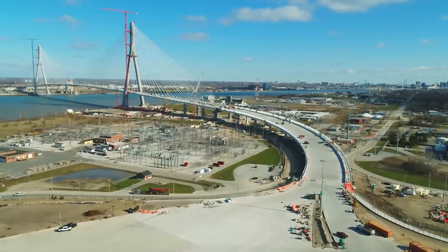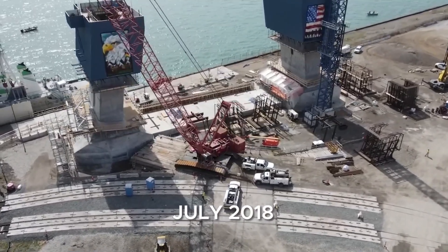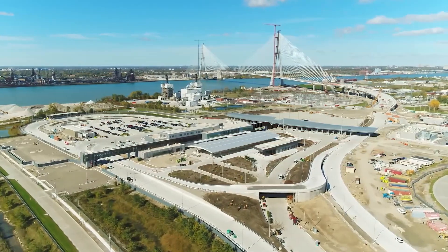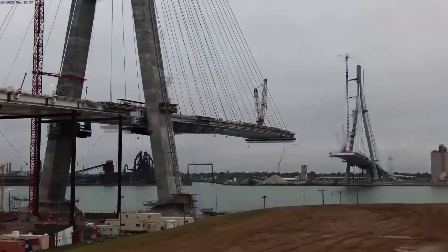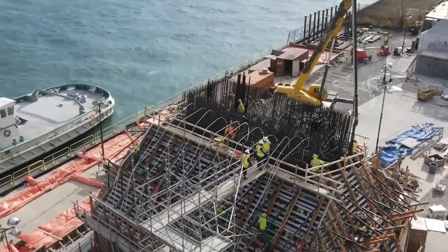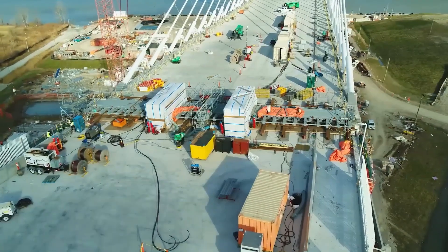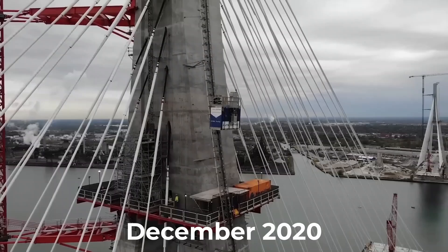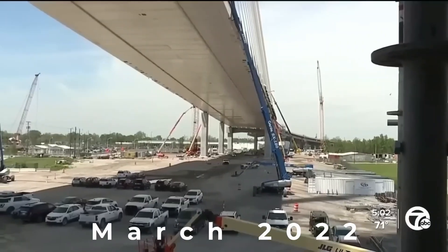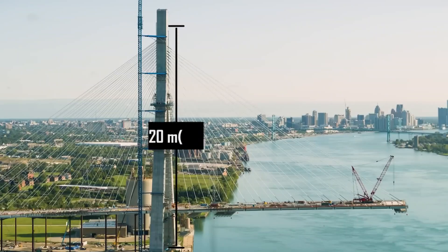Building a bridge of this magnitude required innovations that pushed the boundaries of construction technology. The project officially broke ground in June 2018. One of the biggest challenges was the foundation work — each tower foundation required removing thousands of cubic meters of soil and rock, then pouring massive concrete bases to support the incredible loads above. By December 2020, the first tower phase was complete. By March 2022, both towers had reached 140 meters in height, and by December 2023, both towers stood at their full 220-meter height.